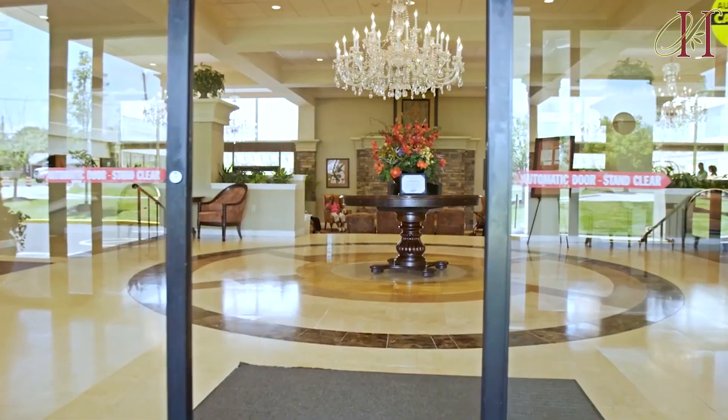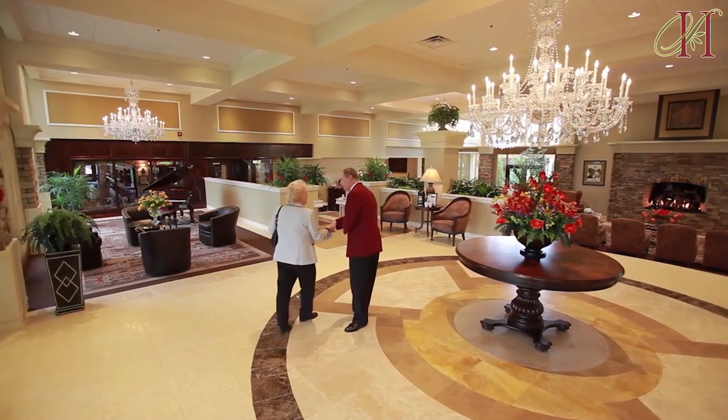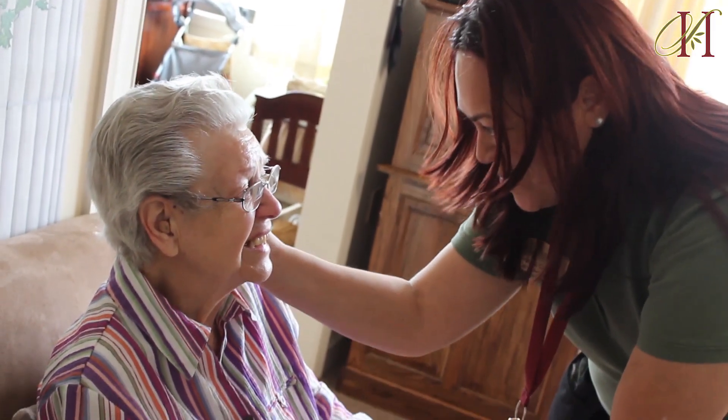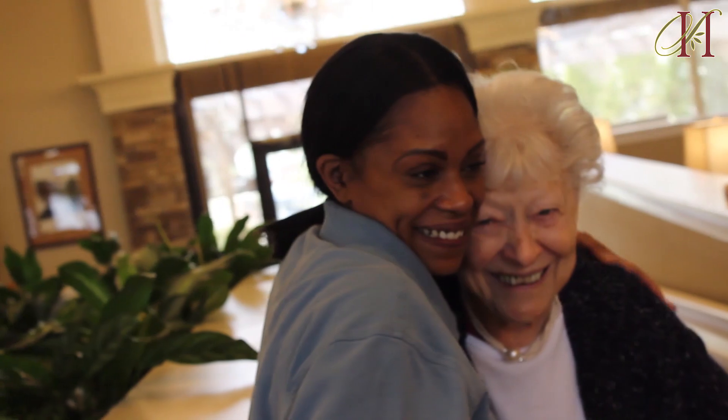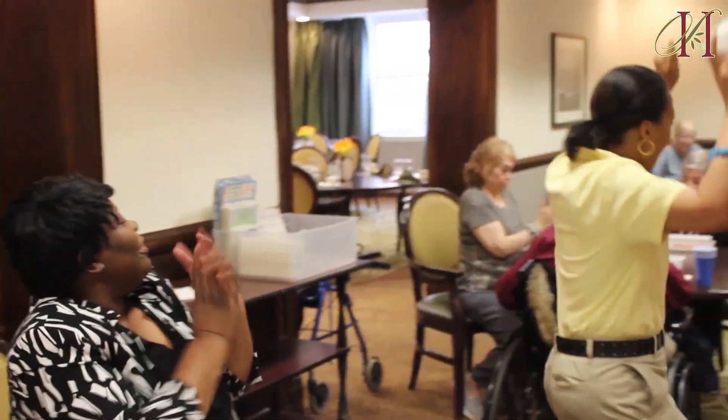Some things to be on the lookout for when touring various assisted living facilities. It's not what's on the outside that counts — it's what's on the inside. You want to look at the staff, the longevity of the staff, particularly the care staff. For example, our wellness director has been here 30 plus years. Look out for things like residents participating in activities, residents smiling, staff smiling.